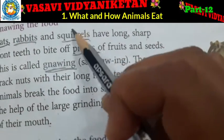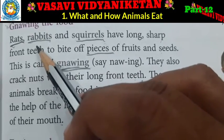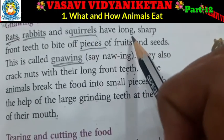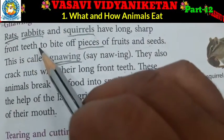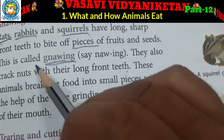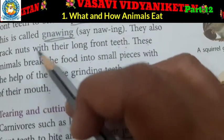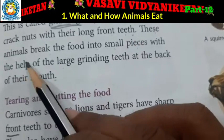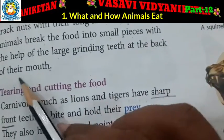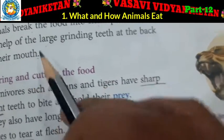Knowing the food. Rats, rabbits and squirrels have long sharp front teeth to bite off pieces of fruits and seeds. This is called gnawing. They also crack nuts with their long front teeth. These animals break the food into small pieces with the help of the large grinding teeth at the back of their mouth.